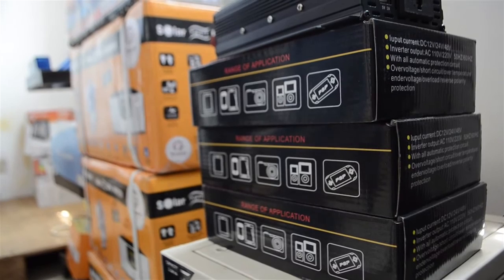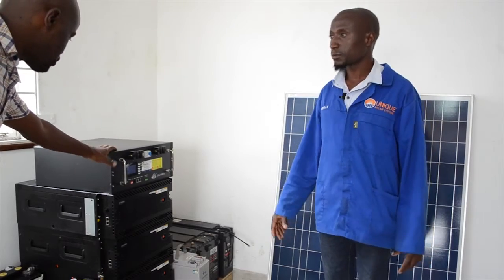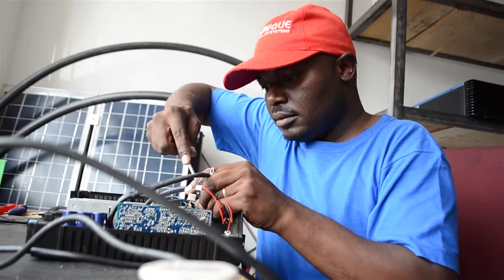As Unique Solar Systems, what warranties do you offer on your products? All our products that we install are covered with warranty on installation, and all the products are covered separately on warranties. Starting with the solar panels, they are covered for 25 years warranty. On inverters, they are covered with one year warranty. On the regulator, it's also covered with one year warranty. On batteries, they are also covered with one year warranty.